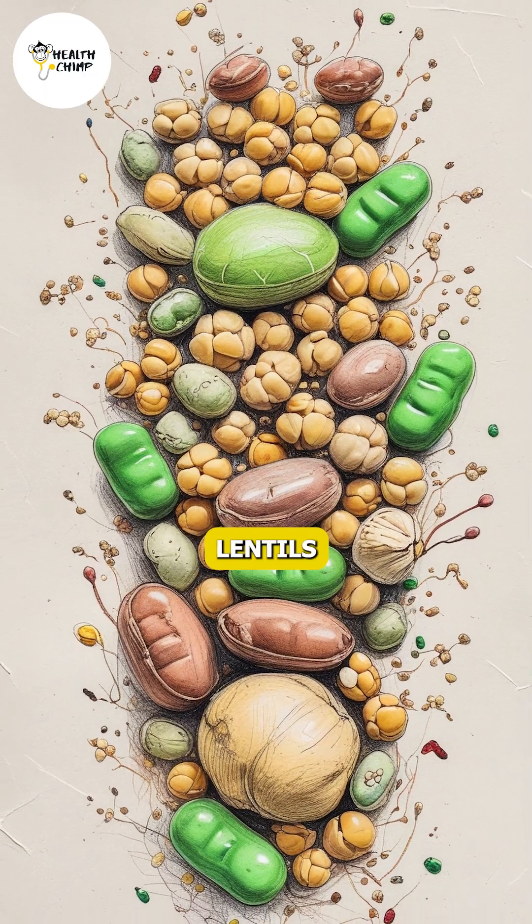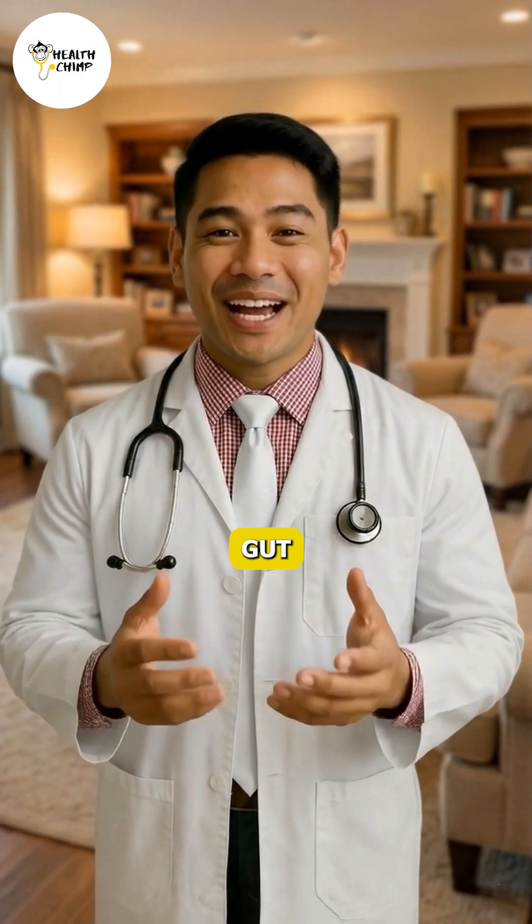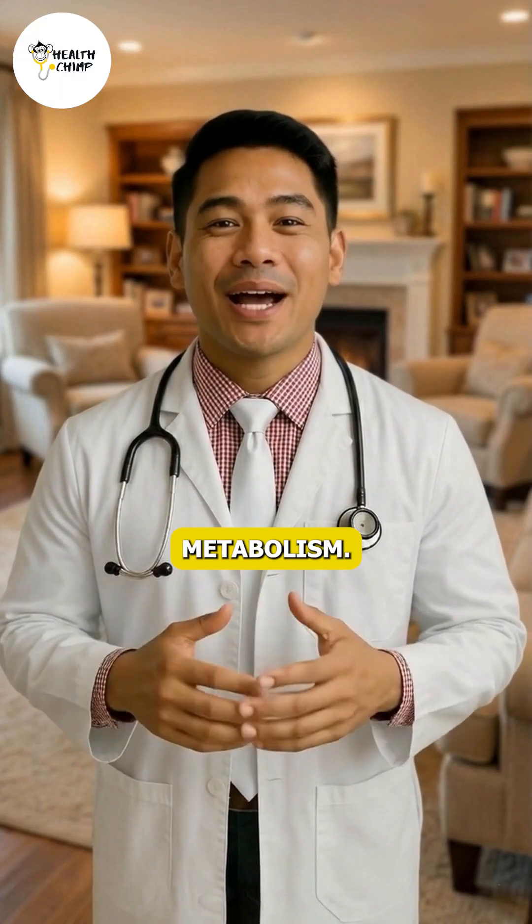Legumes, like lentils and chickpeas, improve cholesterol by feeding gut bacteria that help regulate fat metabolism.